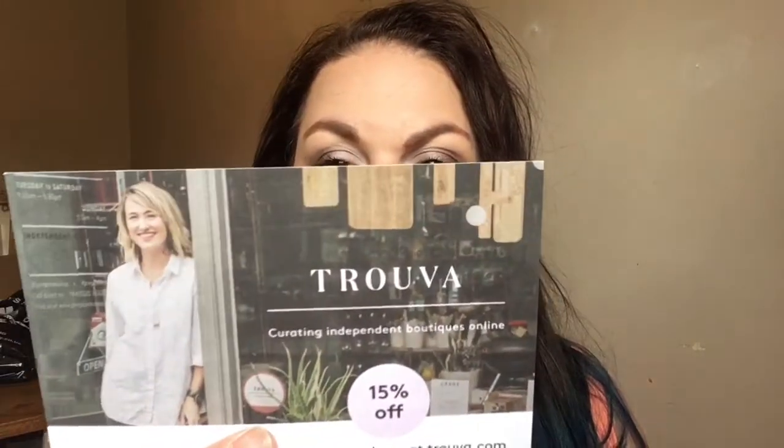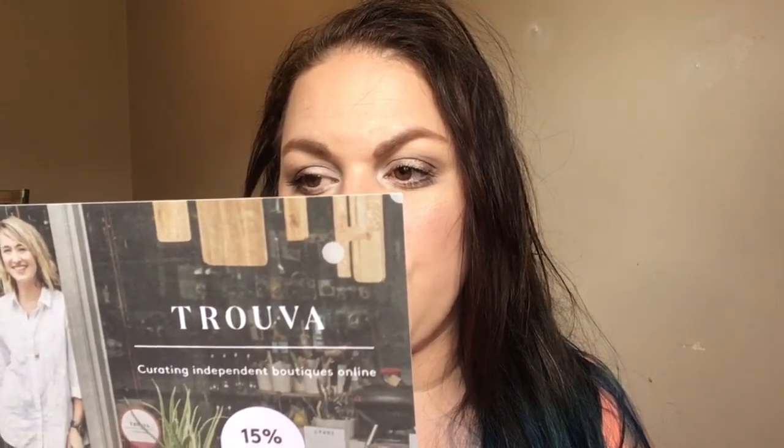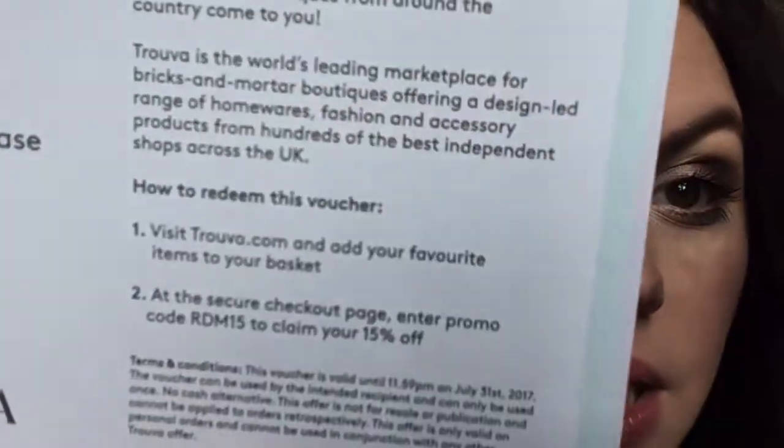Let's get the little cards out. We've got 15% off Truva, which is an online marketplace curating independent boutiques — the world's leading marketplace for bricks and mortar boutiques offering a design-led range of homewares, fashion, and accessories. I'll put all the details down below but there's a code there if you want it. The theme this month is 'Day Tripping.' I'm just going to dive in and see what we've got.